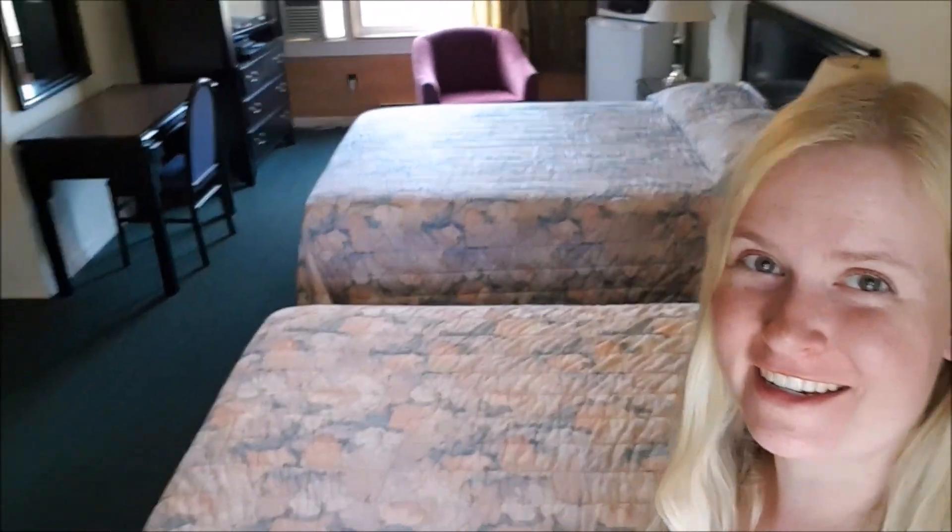Just arrived at my hotel in Gananoque. I had to book a hotel this time because there are no hostels in town. As you can see it's pretty big — there are two double beds in here, so I'm pretty pleased. I paid double what I normally pay but a bit of luxury won't hurt. All the Gananoque and Thousand Islands content is going to be in the next vlog, so make sure you're subscribed so you don't miss that — I'll see you in my next video.